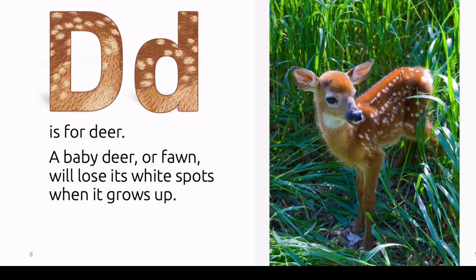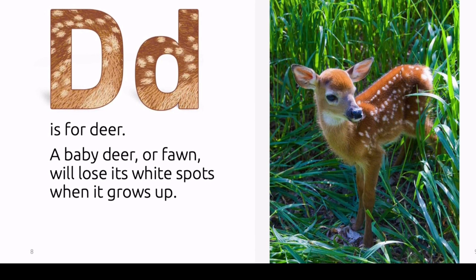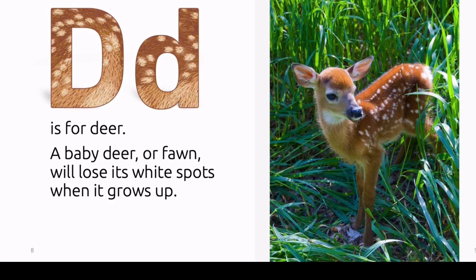D is for deer. A baby deer, or fawn, will lose its white spots when it grows up.